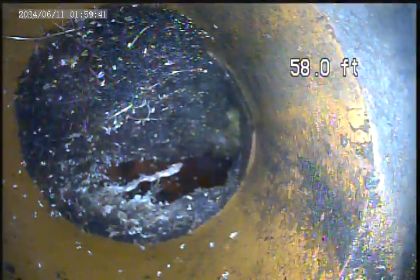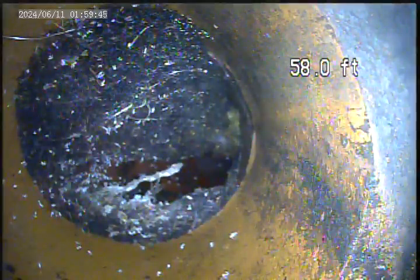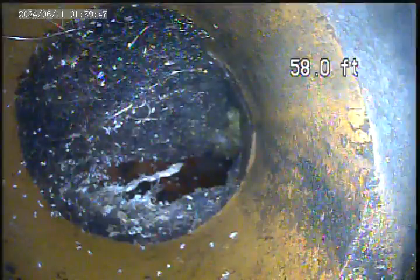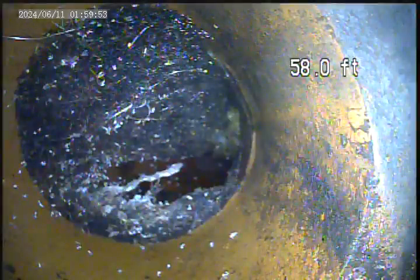Camera inspection, 467 Dressel Road. We are approximately 58 feet out in the lateral. We believe we're looking at the main sewer, but we're unable to tell.